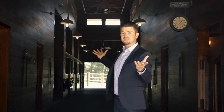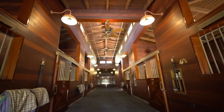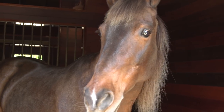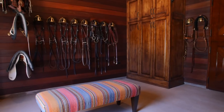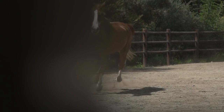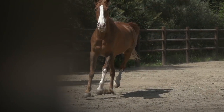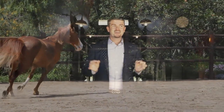Rancho Santa Fe is obviously known for its equestrian lifestyle. Our clients decided to build the most spectacular, stunning, state-of-the-art barn here in Rancho Santa Fe. We have six stalls, in-and-out stalls. We have a three-horse saloon with a full bar, feed rooms, tack room, and commercial laundry facilities. Out here we have pastures, a riding ring, and direct access to the Rancho Santa Fe riding trail, which is over 50 miles of groomed trails. This property has everything, especially if you're an equestrian lover — it's going to be your dream.